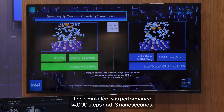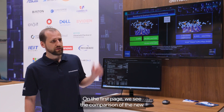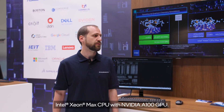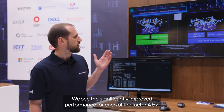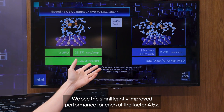The simulation was performed at 14,000 steps and 13 nanoseconds. On the first page, we see the comparison of the new Intel Xeon Max CPU with the NVIDIA A100 GPU. We see the significantly improved performance, reaching a factor of 4.5x.